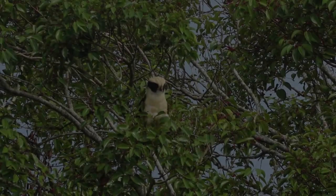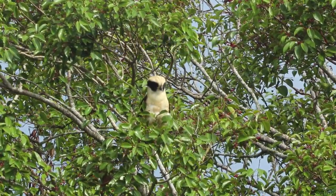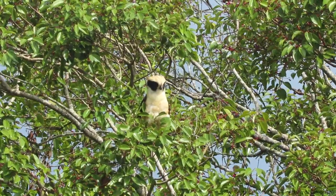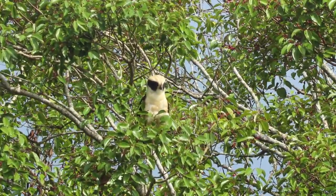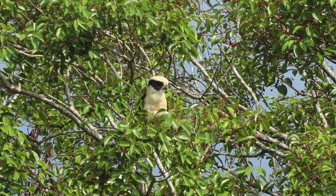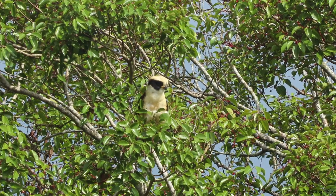The next bird on our list is the Laughing Falcon, also called a Snake Hawk. It is a member of the falcon family that is a specialized snake hunter. Its ample plumage protects it from any poisonous strikes that its prey may try to land. The bird usually attacks from behind the snake, grasping it near the head before decapitating the snake with its razor-sharp beak. It can also feed on lizards and small mammals, but almost never takes other birds as many falcon species do.